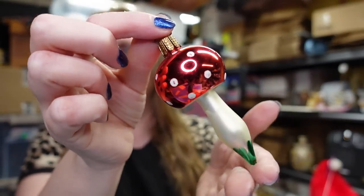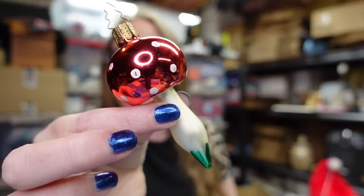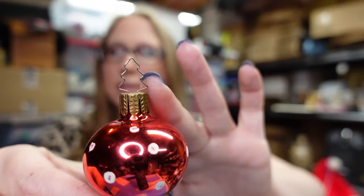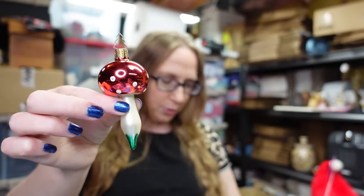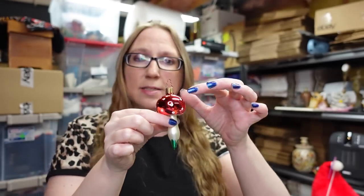I did get this blown glass Christmas ornament at one yard sale, and it's shaped like a mushroom. This is by a company called Whitehurst, and a lot of the times they will have hooks on the top shaped like Christmas trees, so that's one way to tell. Mushrooms are really hot — I feel like mushrooms have been hot for a while now, but they still are. I paid 50 cents for this ornament and have it listed as a buy it now for $19.99.